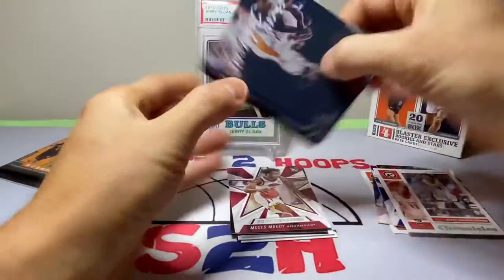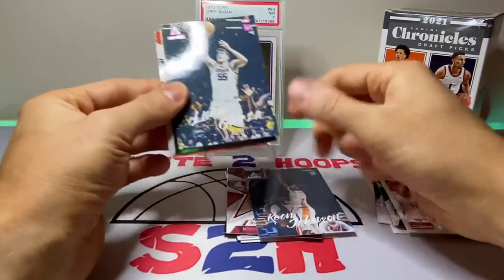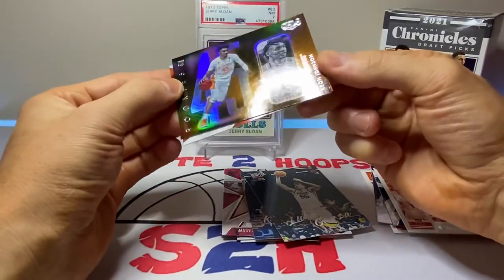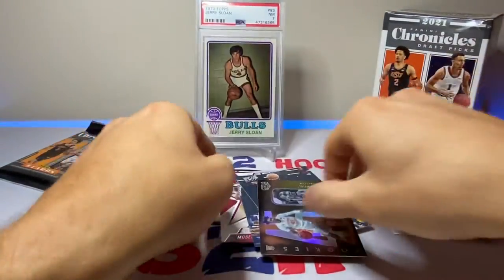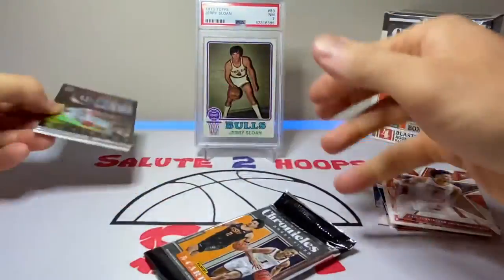Pack three: Keon Johnson, Luka Garza, and another Keon Johnson, plus a little Cade Cunningham.